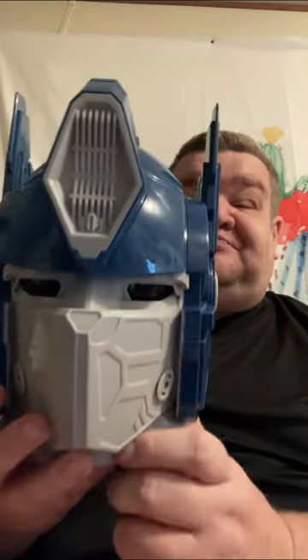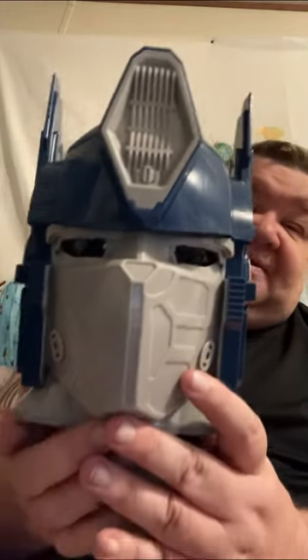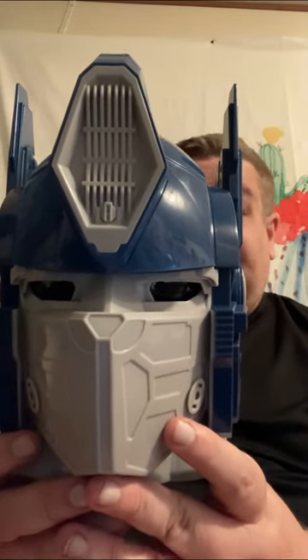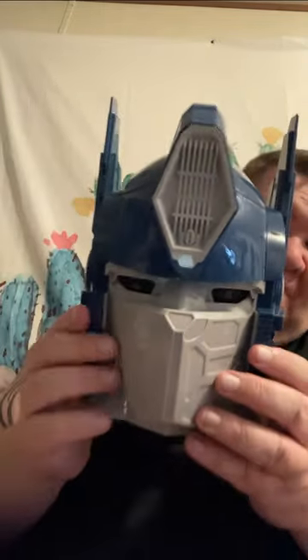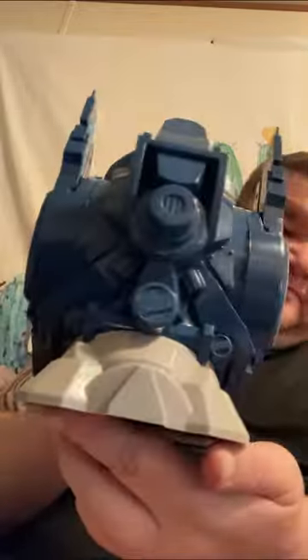I got this here a while back when the new Transformers movie came out. I got this with a friend. When I first got it, I got one when I was going to sit down and watch the Mermaid movie. I finally got that again — that took a while to get down.